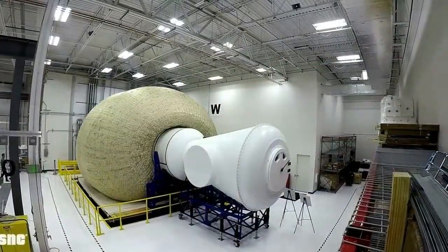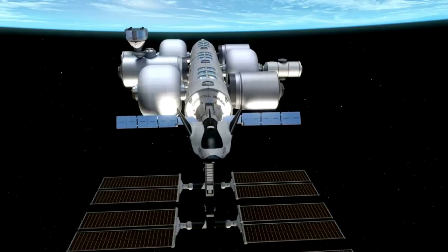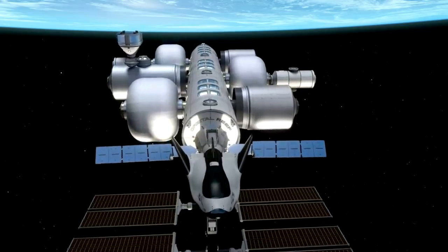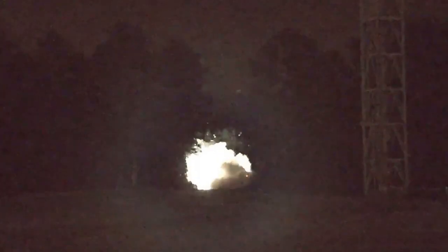Sierra Space is working extremely fast and continuing to test the subscale Life Habitat. The company released the successful results of the first accelerated systematic creep test, and not long from now we should expect a similar test before full-scale Life tests later this year. We will have to wait and see how it progresses and the impact it has on the space industry.